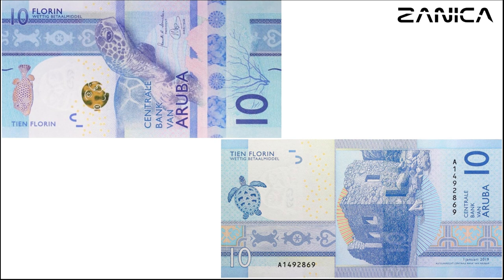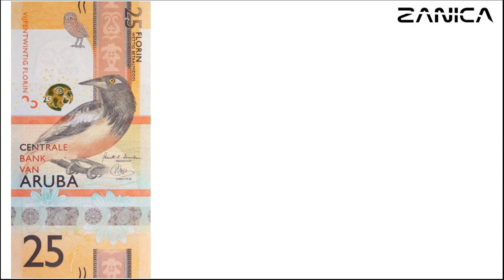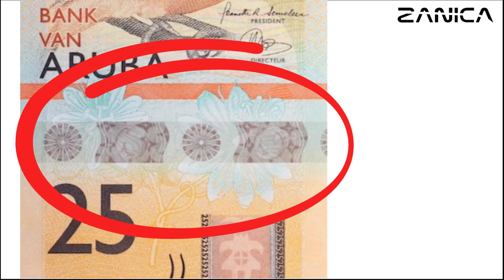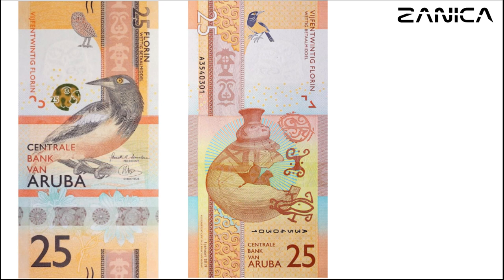Moving on to the 25-florin banknote, we're greeted with a predominantly orange color scheme. The front showcases a burrowing owl (Athene cunicularia arubensis), an oriole (Icterus icterus), and a fetid passionflower (Passiflora foetida), highlighting Aruba's diverse flora and fauna. The reverse side features Dutch texts alongside imagery of broken pottery, an oriole herd, and old patterns, providing a glimpse into Aruba's cultural heritage.